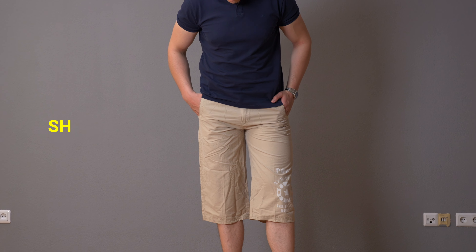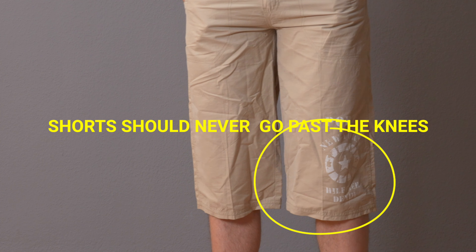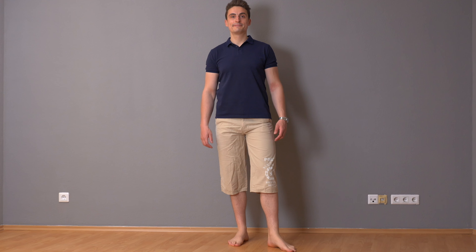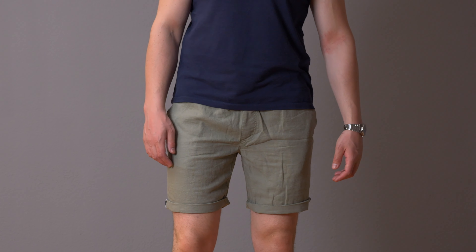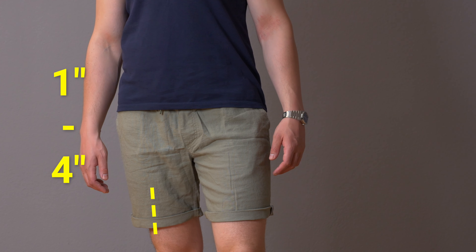The most important rule of all is that short pants should never extend past your knees — especially like the shorts I'm wearing right here. They're very long and for some reason it feels like I'm part of Limp Bizkit, and these pants are not flattering at all. So try to never have shorts that extend past your knees. Ideally, the sweet spot is anywhere from one to four inches above your kneecap, which is roughly two to ten centimeters.